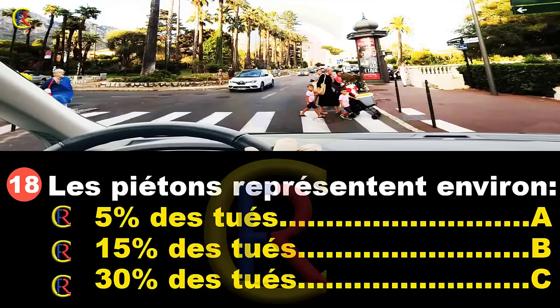Les piétons représentent environ 5% des tués, réponse A ; 15% des tués, réponse B ; 30% des tués, réponse C. Ces pourcentages sont à connaître par cœur. 30% ferait un tiers des tués, ce qui est trop. Les piétons représentent 15% des tués. Réponse B.